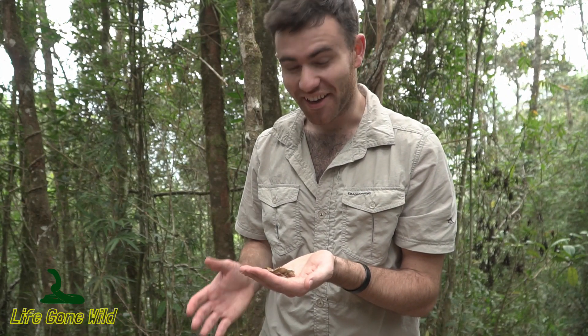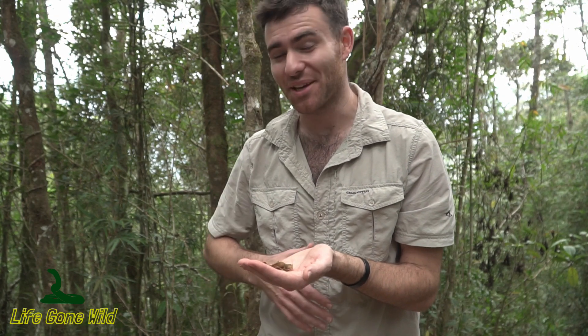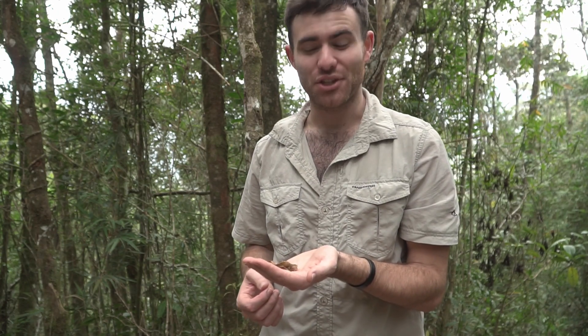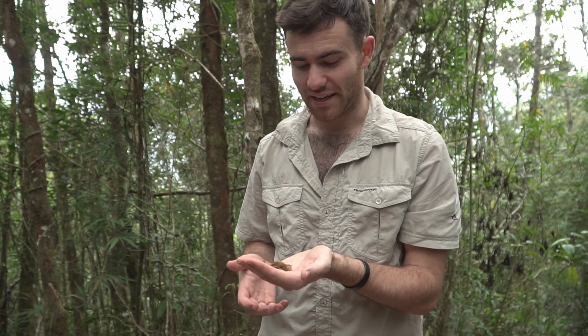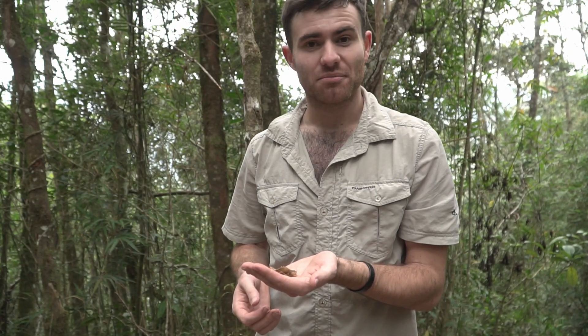G'day guys, today I'm so excited — we've managed to come across one of my absolute favorite animals in all of Madagascar, and one with I think the coolest name as well. This here in my hand is the satanic leaf-tailed gecko, Uroplatus phantasticus. These guys are endemic to Madagascar and the camouflage is some of the best in the world of any animal. They look just like a dead leaf, they sit in the trees around here and blend in — you will never see them unless you know exactly what you're looking for. They are impossible to find.